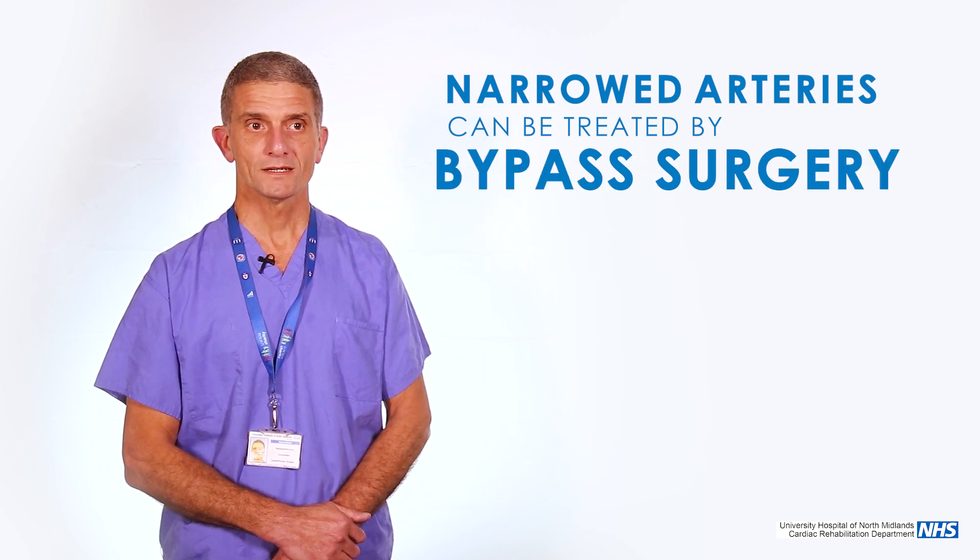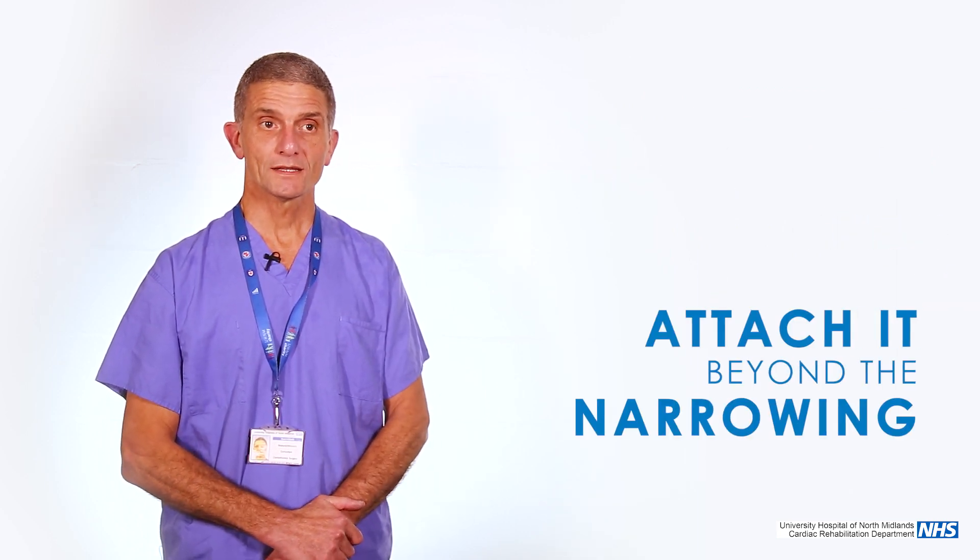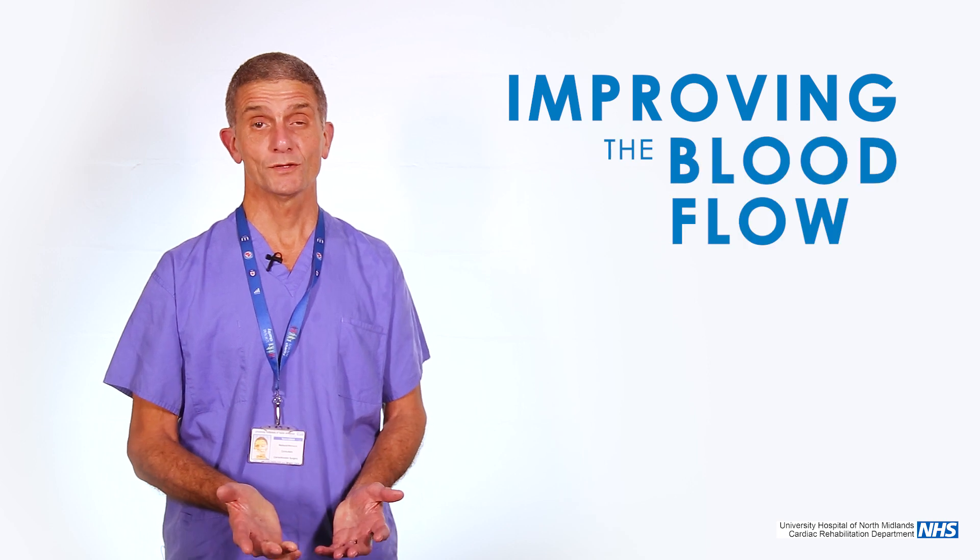But if there are more than one vessel involved, then bypass surgery is the best option. And as the name implies, we bypass the problem. We take some arteries and some veins and attach them beyond the narrowing, thereby improving the blood flow to your heart and hopefully improving your symptoms.